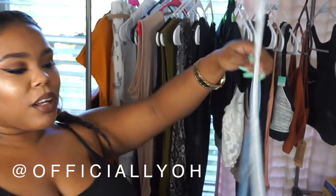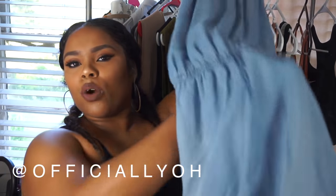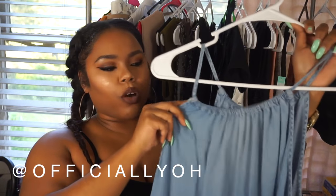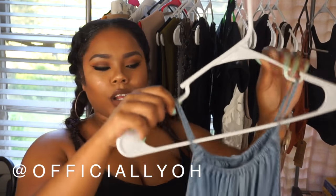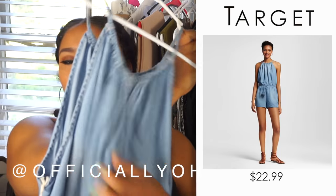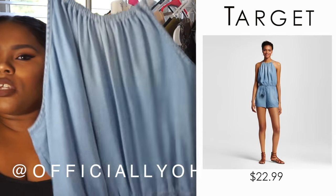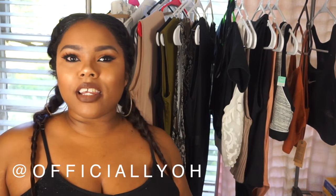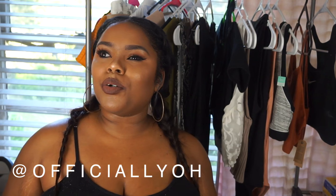I also picked up this little denim romper — it's haltered and has a keyhole at the back. It's really cute and girly. I got it from Target and I think I'm going to wear it to the Fourth of July cookout tomorrow.